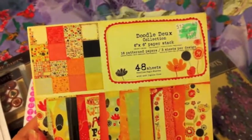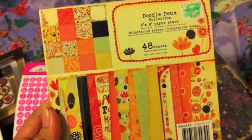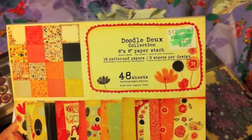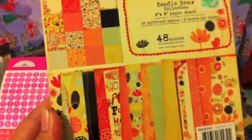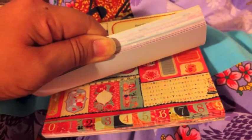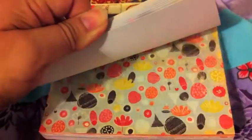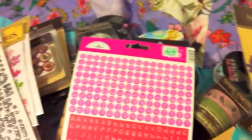Last thing I got is this 6x6 paper stack. It's $5.99 and I used the 40% off coupon. I thought it was cute — the paper is really cute.